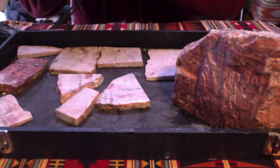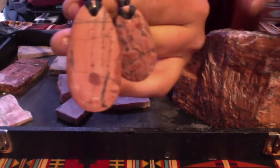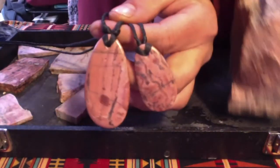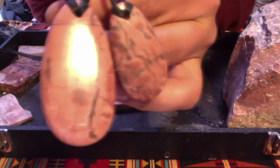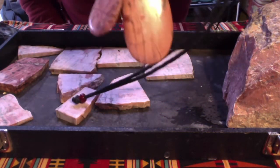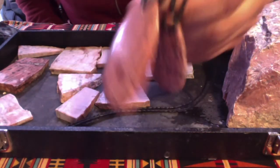Anyway folks, this is Lapidary Dave. This has been carving a beautiful piece of pink Kona Dolomite with stromatolite. This material is awesome — softer than quartz and agate, harder than fluorite. Love you folks. See you next time.